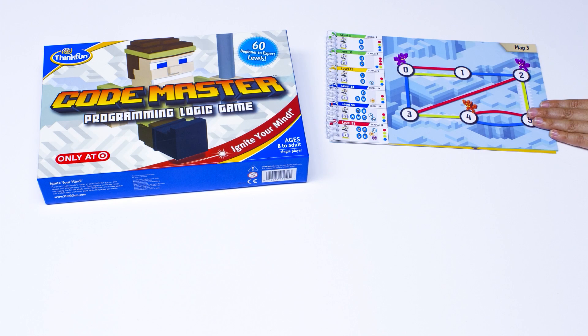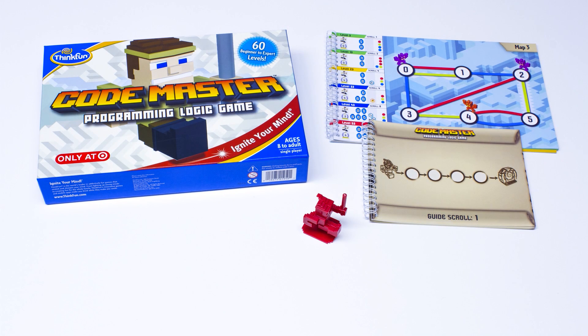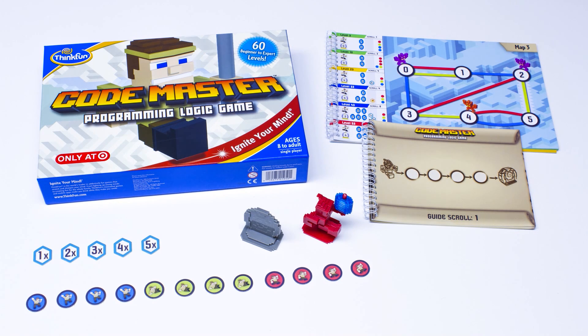Codemaster comes with a booklet of 10 maps including 60 levels from beginner to expert, 12 guide scrolls, an avatar, a portal, 6 crystals, 12 action tokens, and 8 conditional tokens for advanced play.